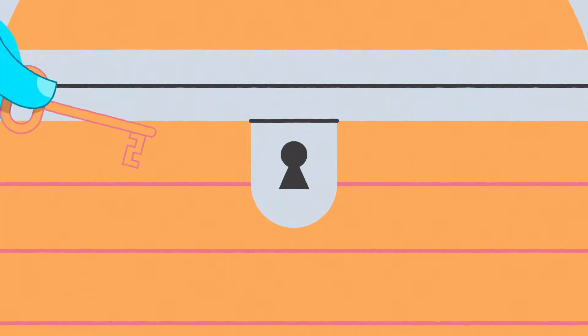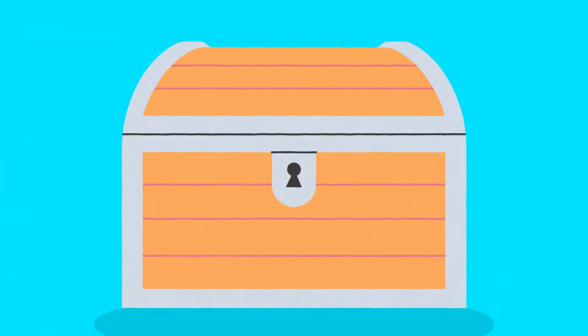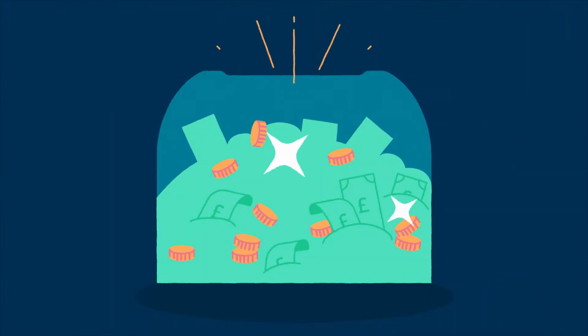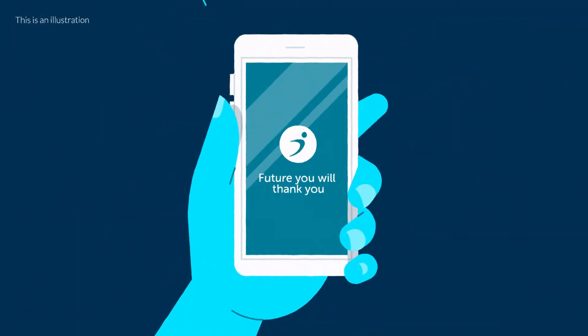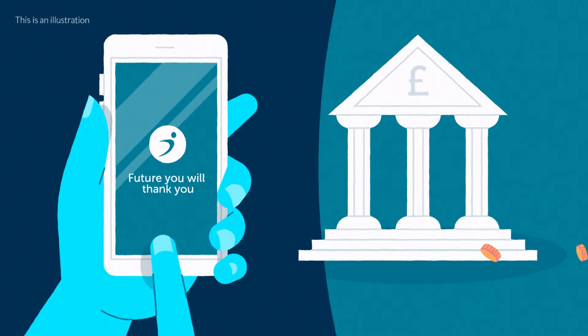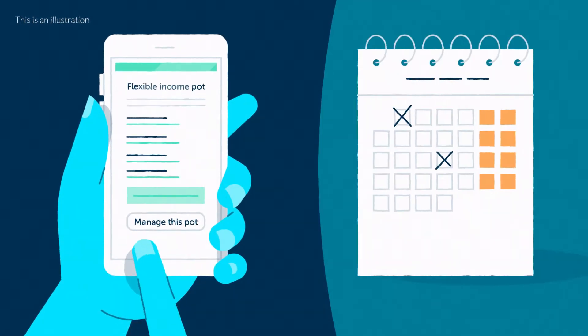As retirement approaches, most of us want to be in control of our savings — we want to know they're invested well, to see exactly what's happening with them, and have flexible access whenever we need it. That's where Smart Retire comes in. It's a bit like a bank account with an easy-to-use dashboard, helping you to manage your money through some of the most important stages of your life.